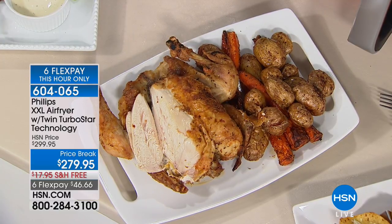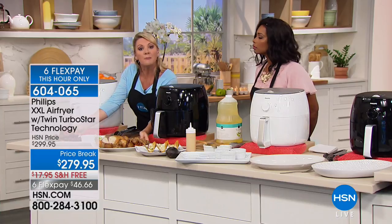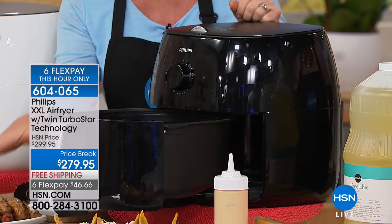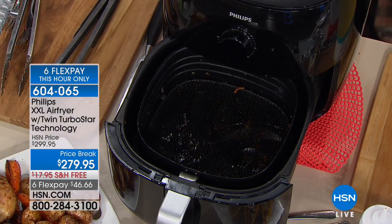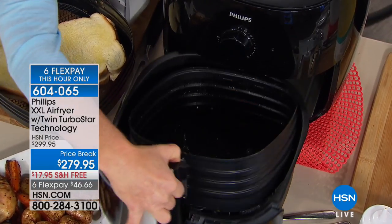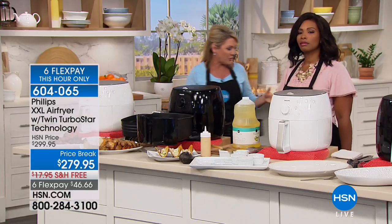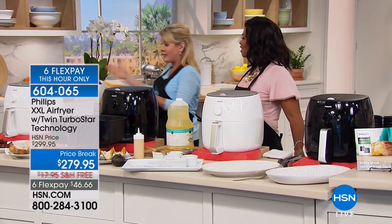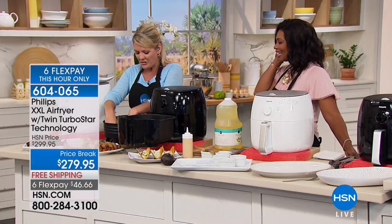It has a 60-minute timer, which is different from the smaller Philips air fryers. Because we're cooking larger foods, we're going to be cooking them for longer periods of time. I can set this for 60 minutes and simply step away and forget it. But everything you've always loved about the Philips air fryer is still there — including the grilled cheese sandwiches, because if I don't produce a grilled cheese sandwich everyone starts asking. The secret of the grilled cheese sandwich is also in the recipe book that comes with this.